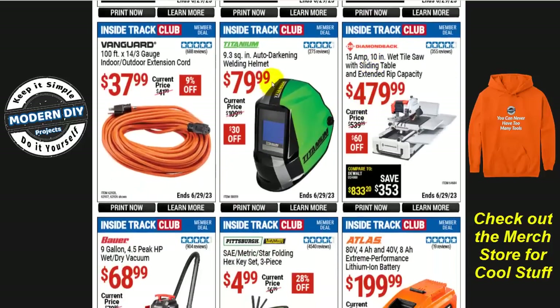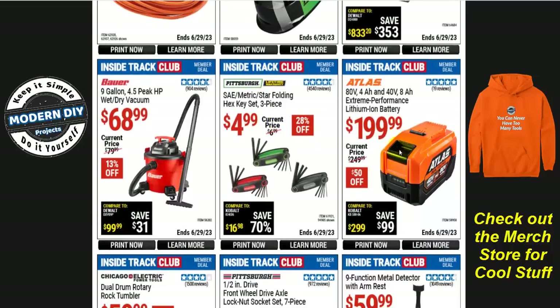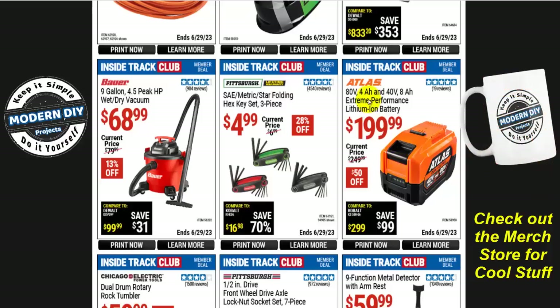If you're looking for a welding helmet, the Titanium 9.3 square inch auto-darkening welding helmet is $80 — $30 off. If you need a welding helmet, save some money right now. For the Atlas 80-volt 4Ah or 40-volt 8Ah extreme performance lithium-ion battery, it's $200 right now, $50 off. This is why I always tell you guys — when something says 'tool only,' think carefully, because the batteries can be very expensive. They make the tool look cheap but you've got to add another $200 on top. Always bear that in mind so you don't get fooled.